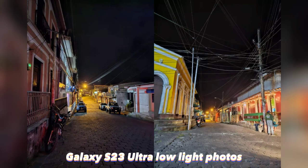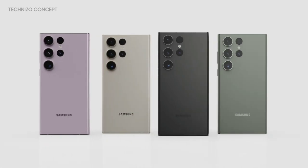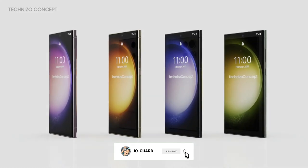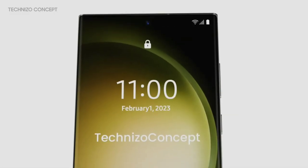Not that the S22 Ultra was a slouch in the night mode department, but these two photos show that Samsung has improved night mode. The photo on the left has less ambient light, but the S23 Ultra still manages to do a good job rendering the bricks, the flags on the left, and the cars in the background.